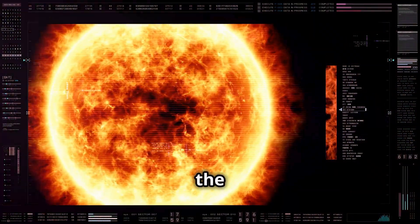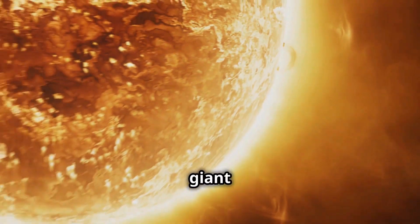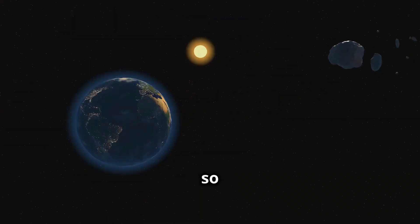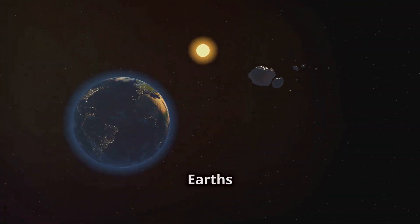Chapter 1: What is the Sun? The Sun is a giant ball of hot, glowing gases, and it's the closest star to Earth. It's so big that you could fit about one million Earths inside it.